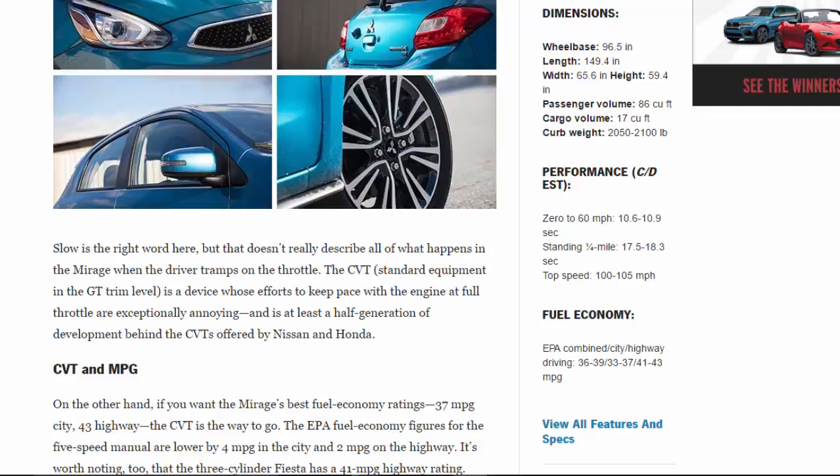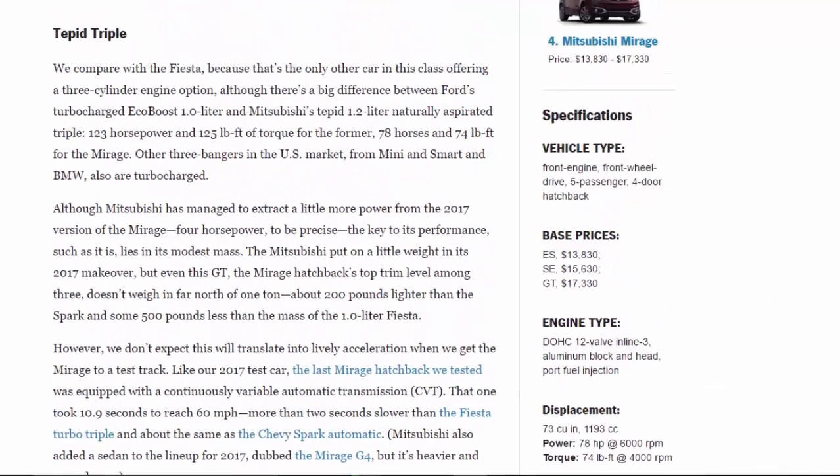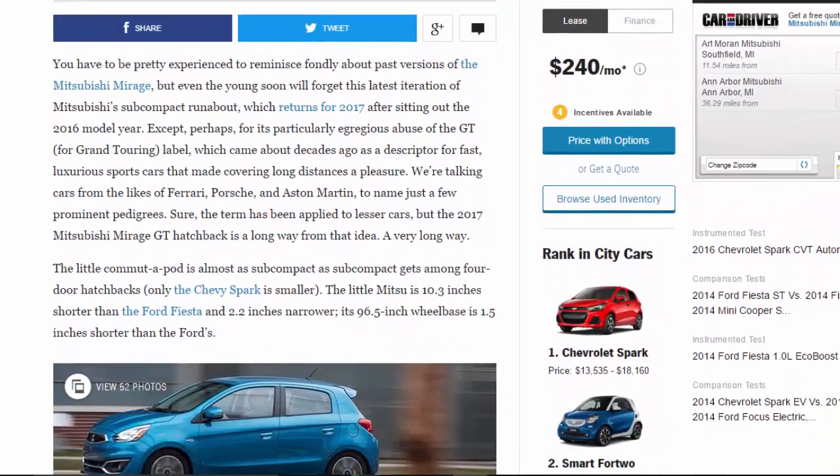You have to be pretty experienced to reminisce fondly about past versions of the Mitsubishi Mirage, but even the young soon will forget this latest iteration of Mitsubishi's subcompact runabout, which returns for 2017 after sitting out the 2016 model year — except perhaps for its particularly egregious abuse of the GT, or grand touring, label, which came about decades ago as a descriptor for fast, luxurious sports cars from the likes of Ferrari, Porsche, and Aston Martin. The 2017 Mitsubishi Mirage GT hatchback is a long way from that idea.